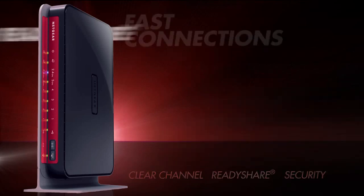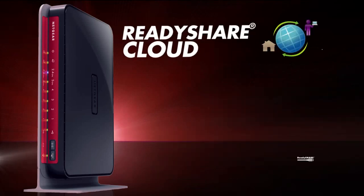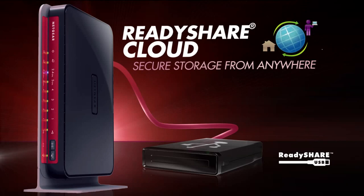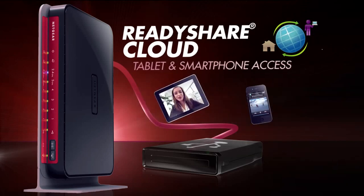Equipped with ReadyShare Cloud, the WNDR3800 can turn any USB drive into network storage securely accessible anywhere you have an internet connection. Access from any computer, including tablets and smartphones, with available apps, even while away from home.